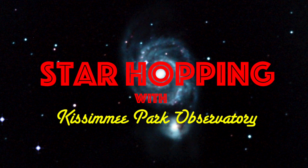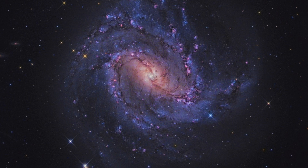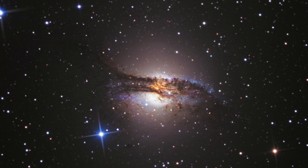In this episode of Star Hopping with Kissimmee Park Observatory, we'll look at the Centaurus region and show you how to find these beautiful deep sky objects: the Barred Spiral Galaxy Messier 83, the Peculiar Galaxy NGC 5128, and the largest globular cluster, Omega Centauri. All right, let's go Star Hopping!